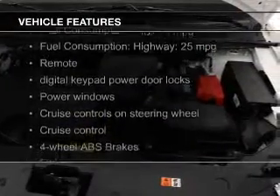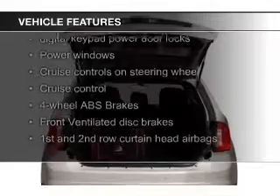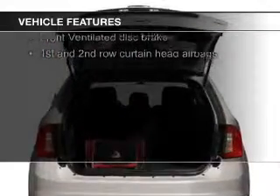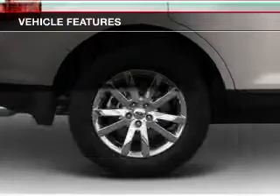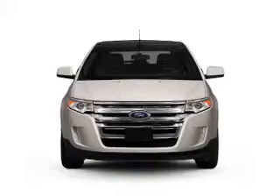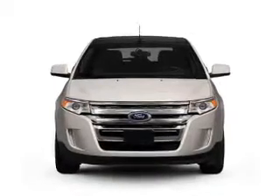The features include Bluetooth connectivity, Ford Sync voice activation, Sirius XM satellite radio, digital audio input, steering wheel controls, premium rims, auto-dimming mirrors, dual temperature controls, automatic climate control, and a tilt and telescopic steering wheel.